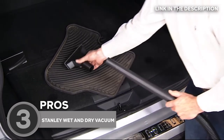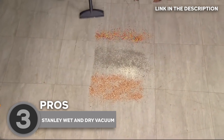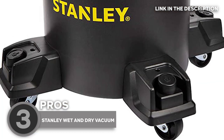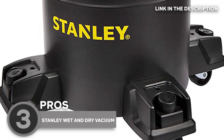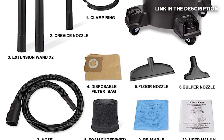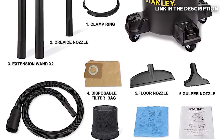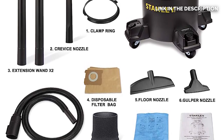Our team would like to highlight the unit's extended cleaning reach of up to 16 feet, which allows you to do a further cleanup job without having to unplug the unit. Best of all, four swivel caster wheels are located below for effortless movement in any direction. Accessories that come with the unit include a 1.25-inch wide by 6-foot long hose, two extension wands, a crevice nozzle, a 10-inch floor nozzle, a cartridge filter, and a dust bag.